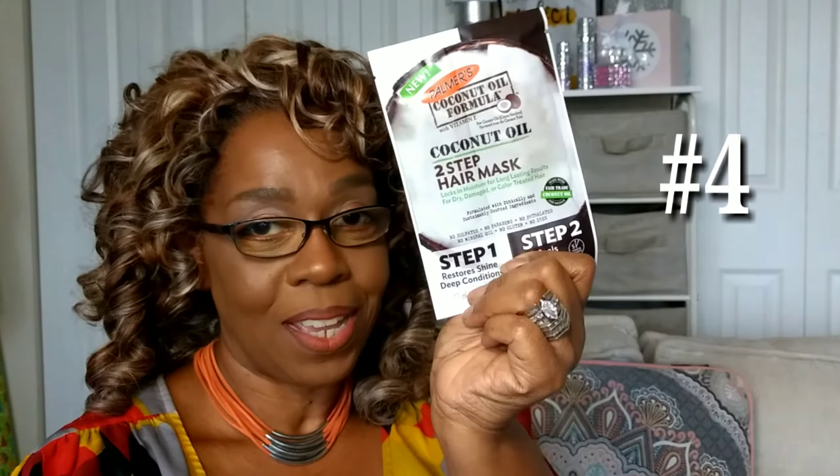And that is number three. Staying along the vein of hair care, I have a Palmer's Coconut Oil Two-Step Hair Mask. So this is number four.